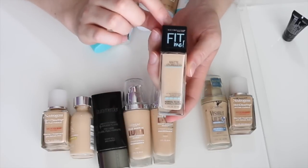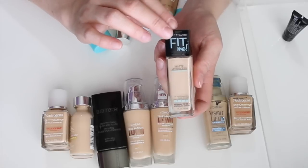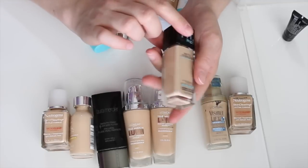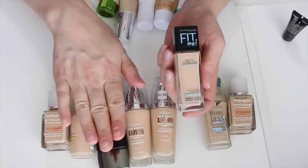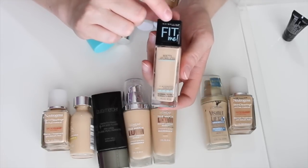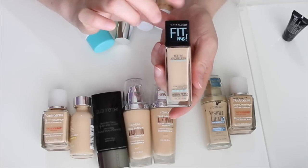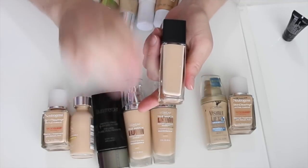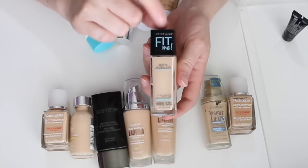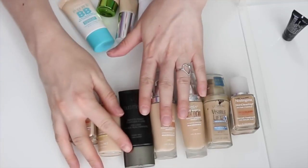This is the Maybelline Fit Me Matte and Poreless Foundation, fairly new to my collection. I have shade 120 Classic Ivory, which is just a tad dark, but since it's hot here in Arizona I'm getting a little more color, so I can make it work with concealer and blending down my neck. Definitely keeping this one — I haven't given it enough use yet.